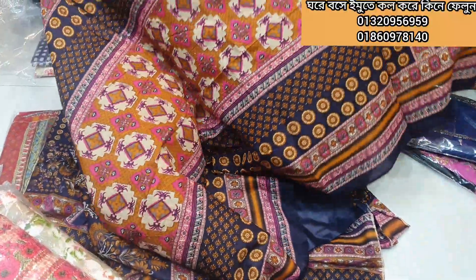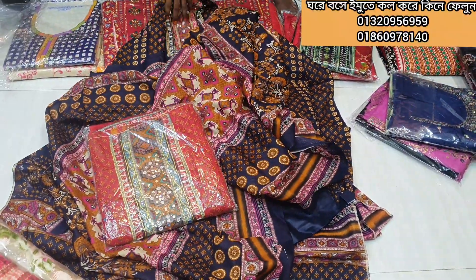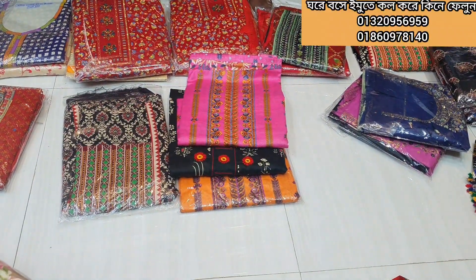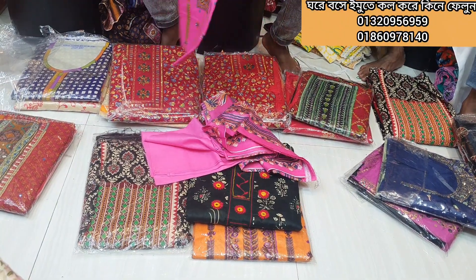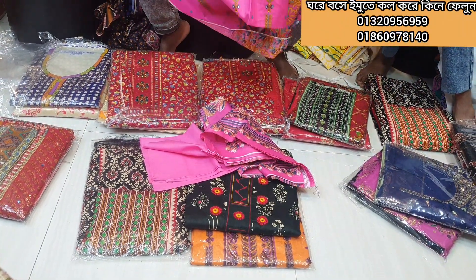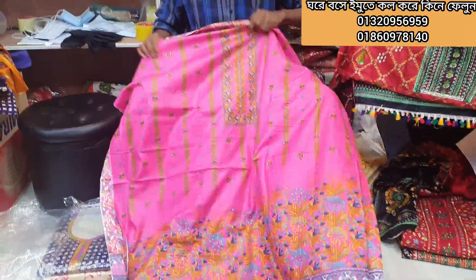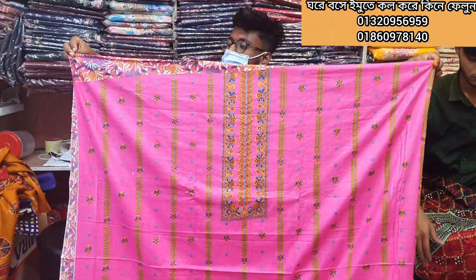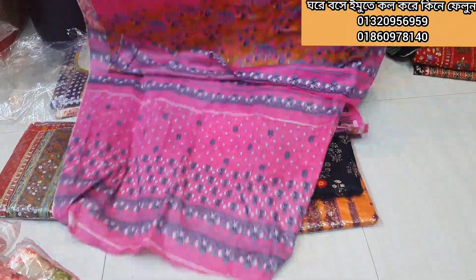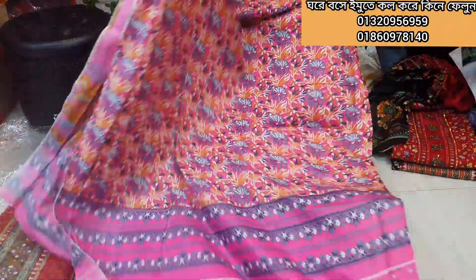I got a little bit of water. I'm going to show you the beautiful border. I'm going to show you the smart dress. Look at the back.